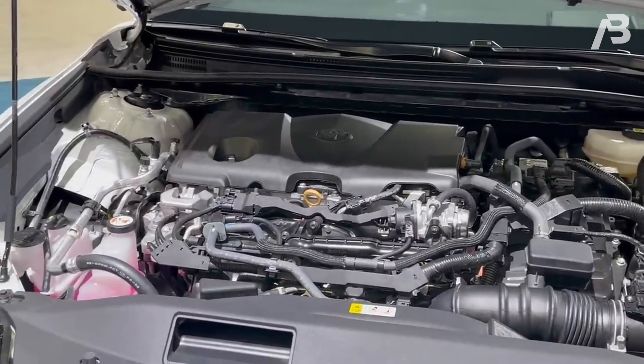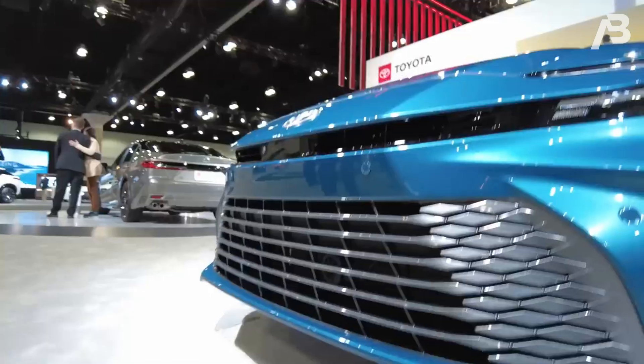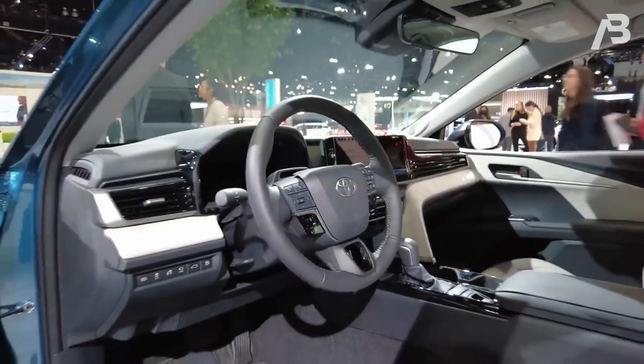Get ready to indulge in must-have upgrades like a spacious 12.3-inch infotainment system, digital gauge displays, heated front seats, luxurious leather upholstery, ambient interior lighting, and a whole lot more.